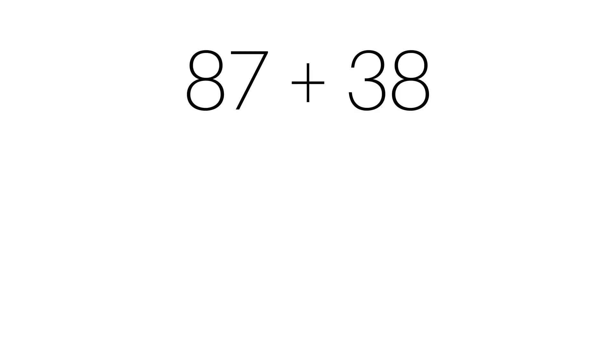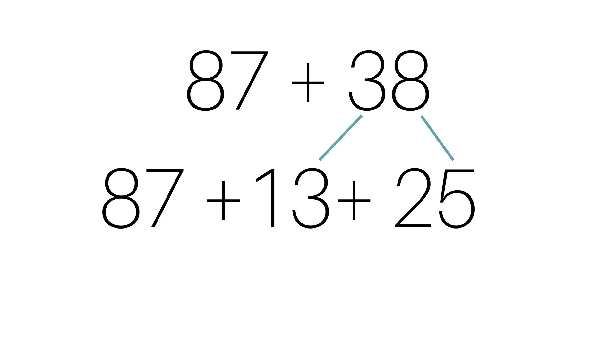As kids progress they get into much more complicated problems, and we end up moving kids towards the traditional algorithm. But in between there is so much number sense and place value that kids can develop, and we can use this idea of decomposing and composing numbers to help them build their number sense and place value understanding. A lot of times when kids see 87 they realize it's really close to 100, and so they might want to break apart the 38 to make it nicer. This is just one example of how breaking apart one of the numbers can make a problem friendlier.